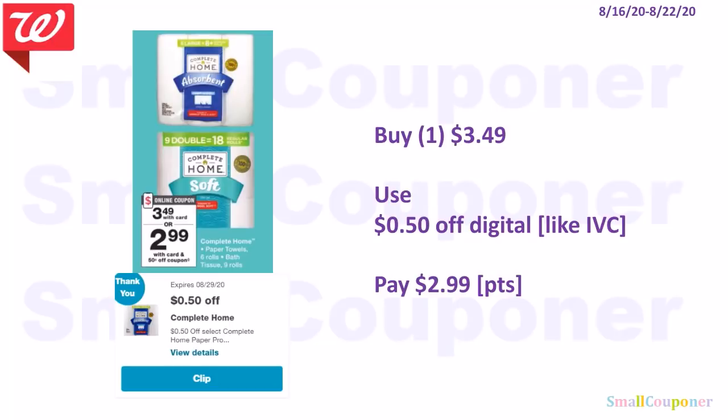The Complete Home Paper Towels or Bath Tissues are $3.49. If you have the $0.50 off digital, you'll pay $2.99. I think this is like an IVC because the fine print doesn't indicate it's a manufactured coupon. So if you're using it on a spend deal, subtract $0.50 from your total — your total after IVC must meet your spend threshold.